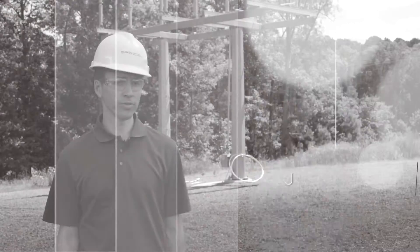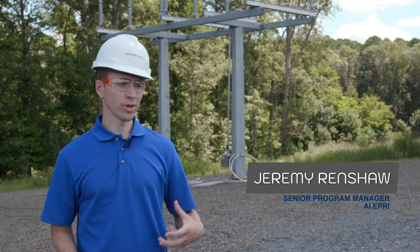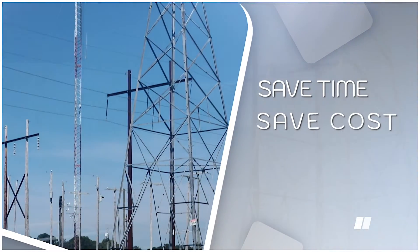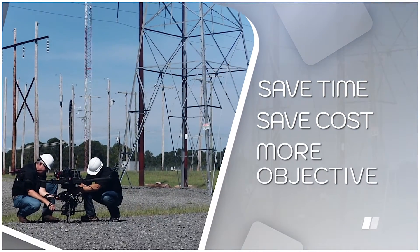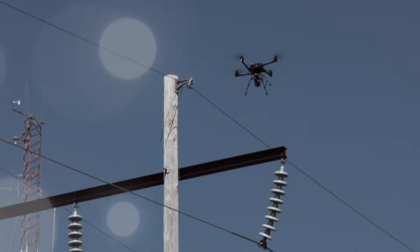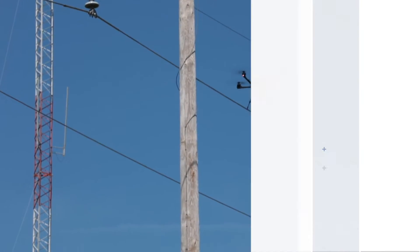Currently, utilities collect millions of images each year of transmission and distribution assets, so the ability to automate that process would save time and cost, as well as help provide a more objective result for analyzing the images. Through the use of drones, the utility's ability to gather vast numbers of images has outpaced their ability to analyze those images.